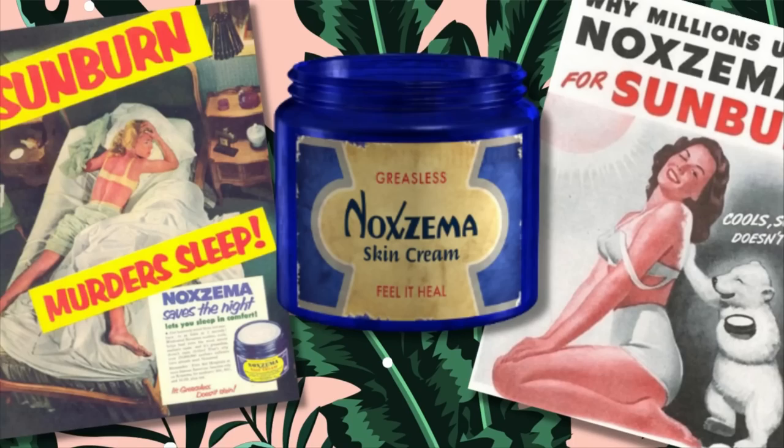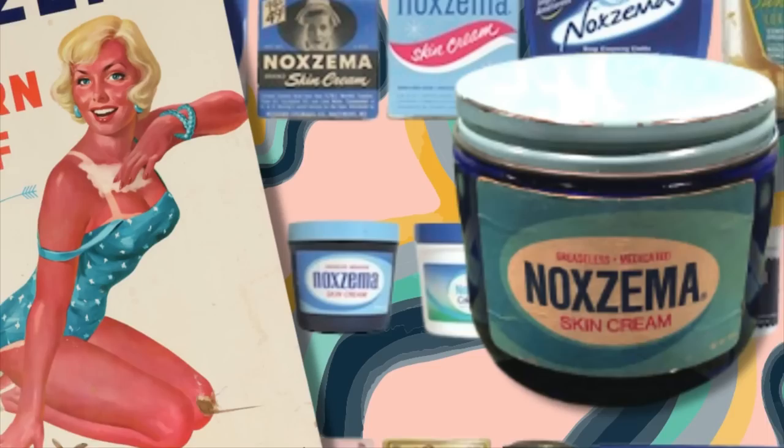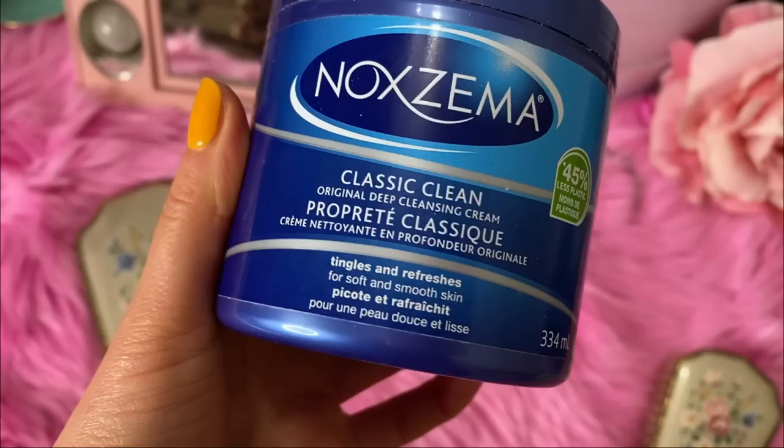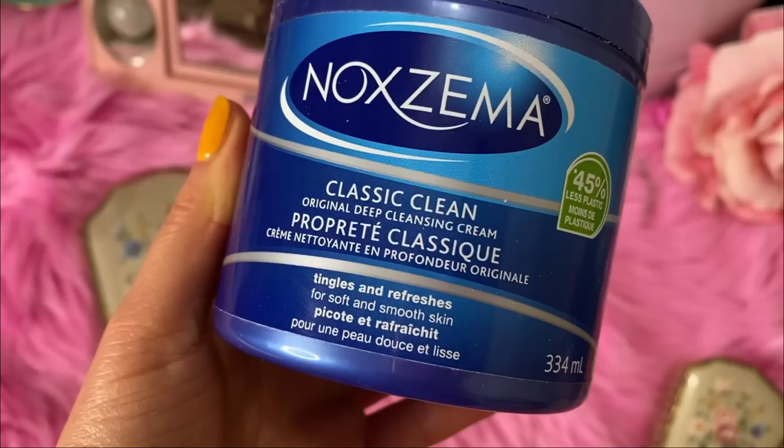Next is Noxzema, which has been around since 1914. It has that famous cobalt blue jar, which has been a staple in family homes for the last century. It's considered a greaseless cold cream that soothes skin and acts as a mild pain reliever — it was originally invented for soothing sunburns. I've actually used it on my chest for a sunburn. It's also supposed to help chapped and irritated skin, remove makeup, deep cleanse, keep wrinkles at bay, and treat acne.